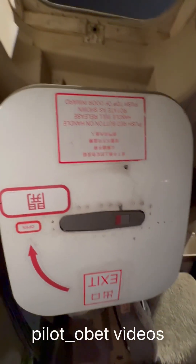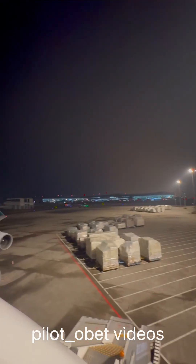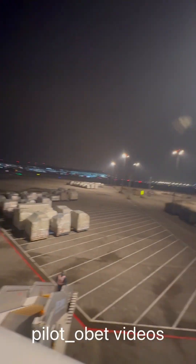Hey guys, showing you the Boeing 747 ERF emergency escape hatch, which is in the ceiling, and a view of the airplane from above — from just outside the hatch, showing what it looks like atop the jet, looking forward.